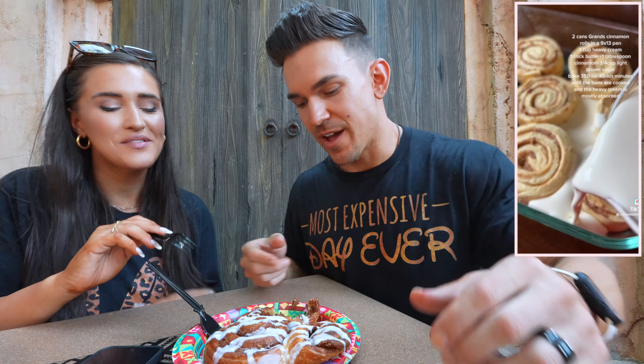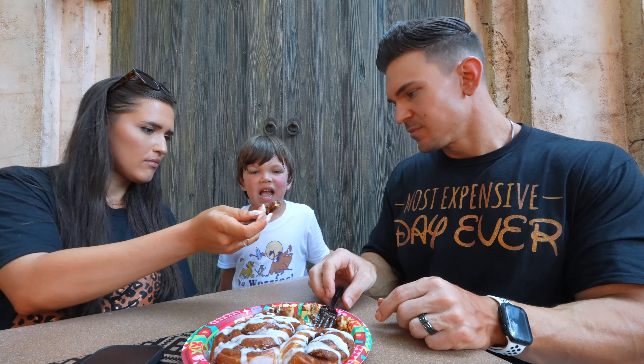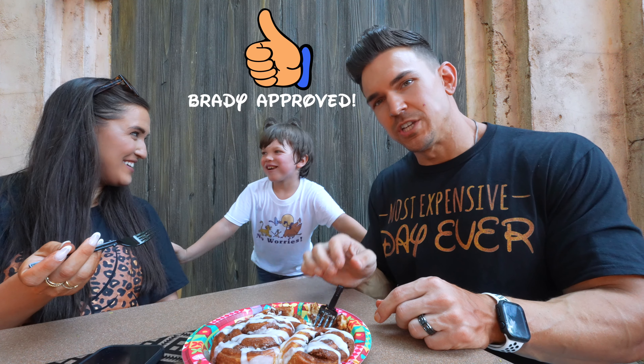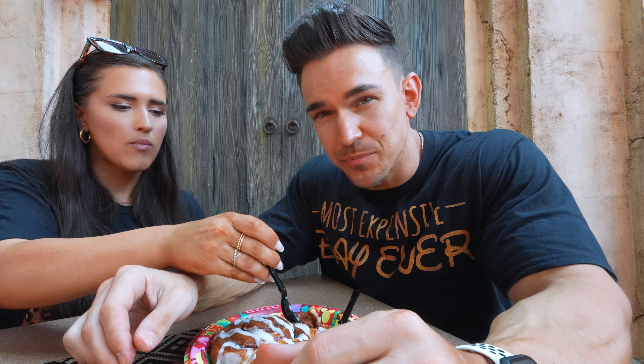It's not as good as that TikTok trend cinnamon roll with the cream, but I mean, it is pretty good. Brady, come over here and try some. It's good! This has like a honey glaze on it which makes it a little bit different than just a normal cinnamon roll, and it tastes really good.